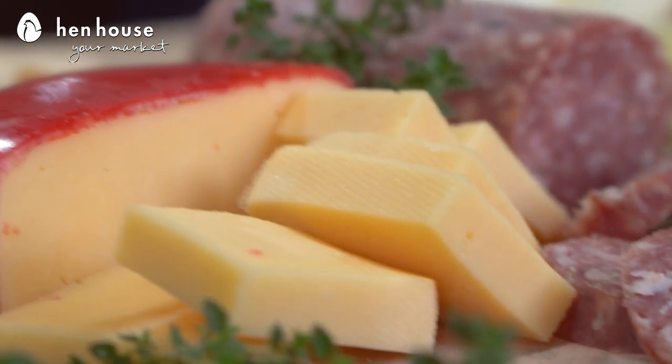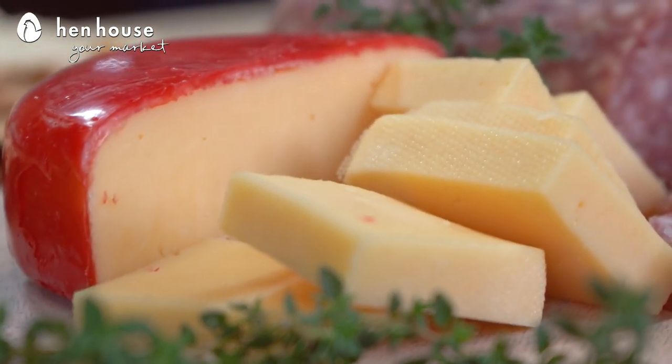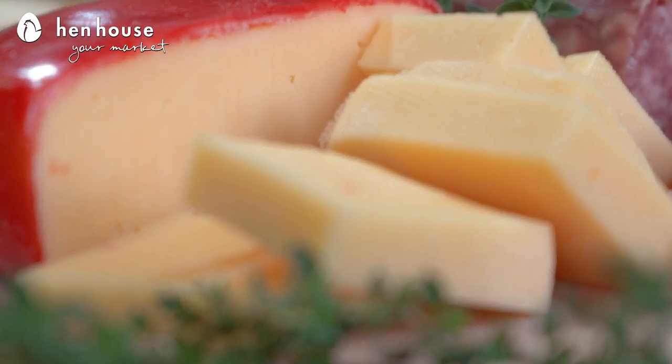Gouda pairs well with salami, and one ounce of Gouda has seven grams of protein. The calcium content in Gouda helps build, maintain, and strengthen our bones.